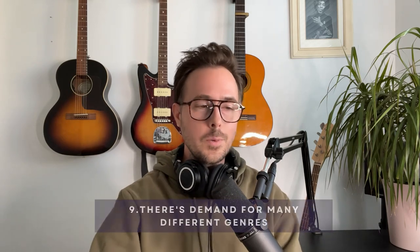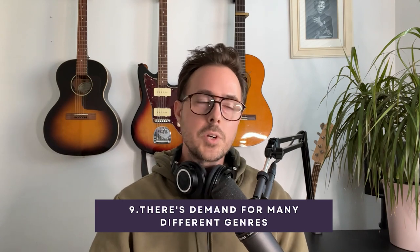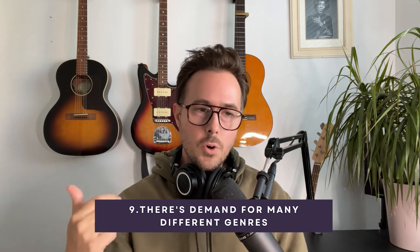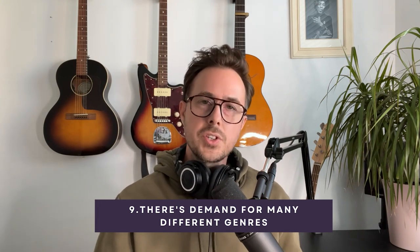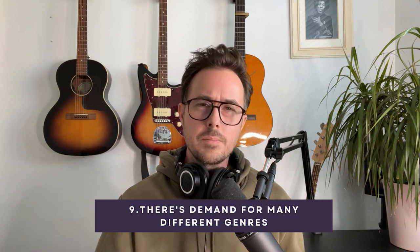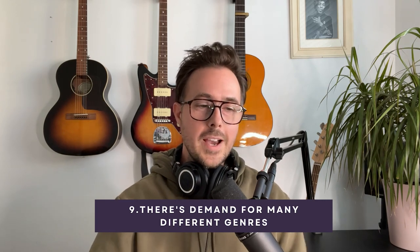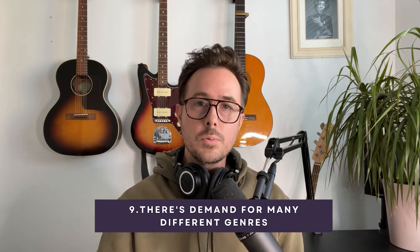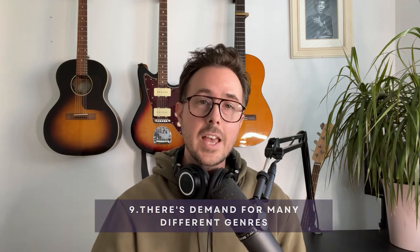Number nine: there's demand for all types of music. To be completely fair, there are certain genres which are more licensable — hip-hop, rock, corporate, cinematic, electronic, orchestral, and trailer music are genres that are always going to do well in the licensing space. But there is room for all kinds of music on libraries, and if you just browse through some of the public catalogs on music libraries, you'll see that firsthand.